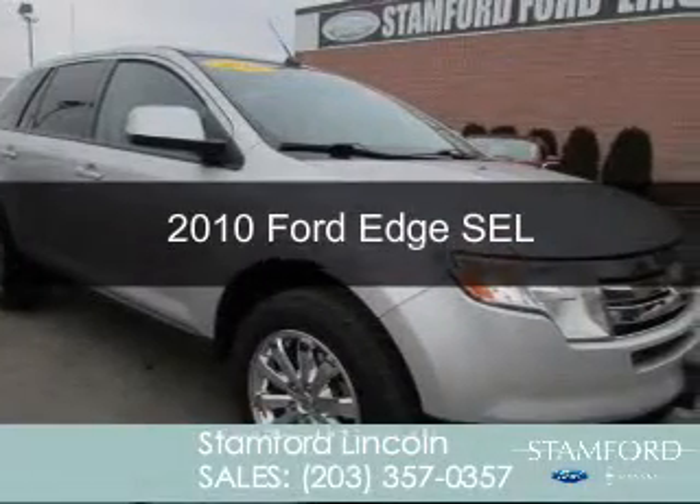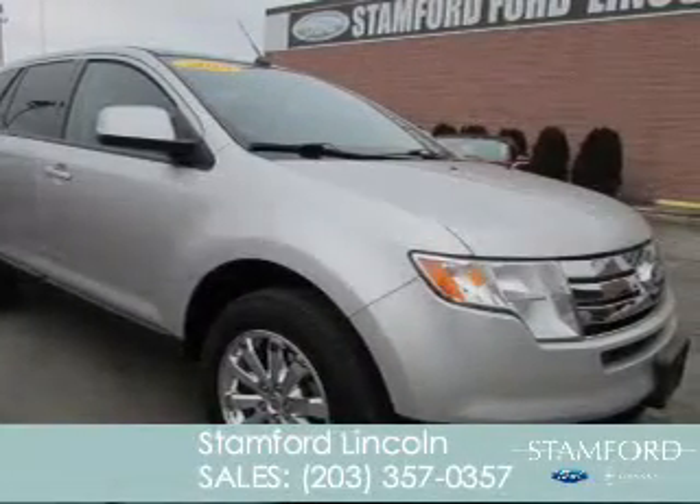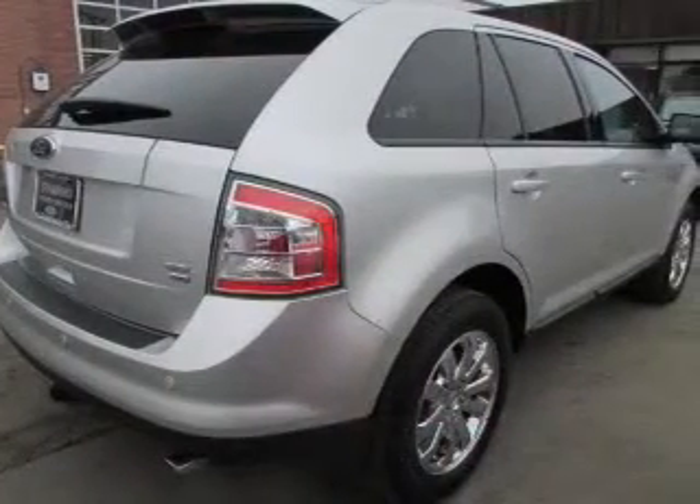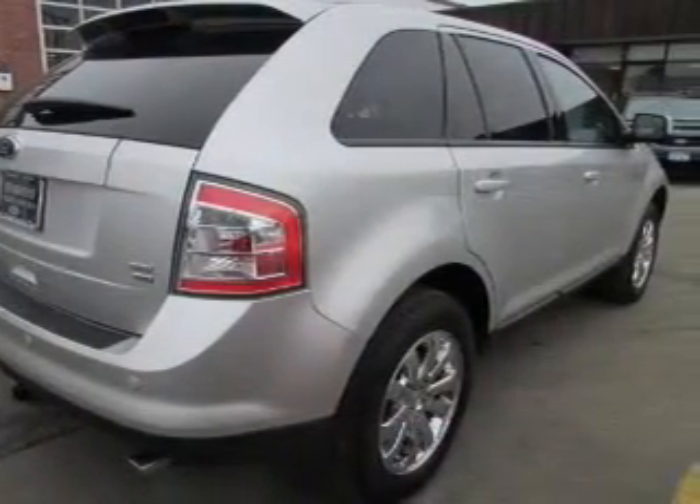This is a used 2010 Ford Edge, powered by all-wheel drive, a 3.5-liter, six-cylinder engine, and a six-speed automatic transmission.